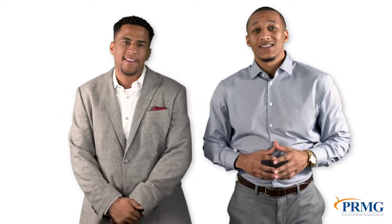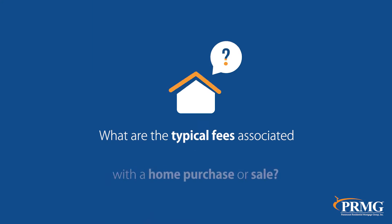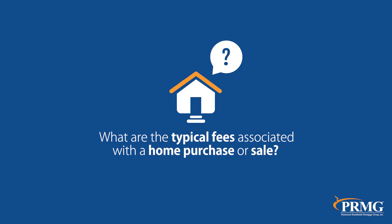Closing costs are the most neglected topic of conversation when discussing real estate transactions, and the fees can add up fairly quickly. What are the typical fees associated with a home purchase or sale?